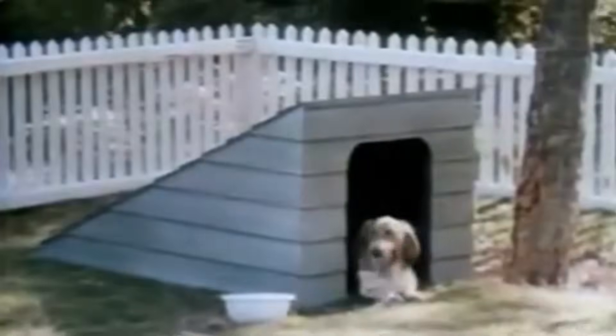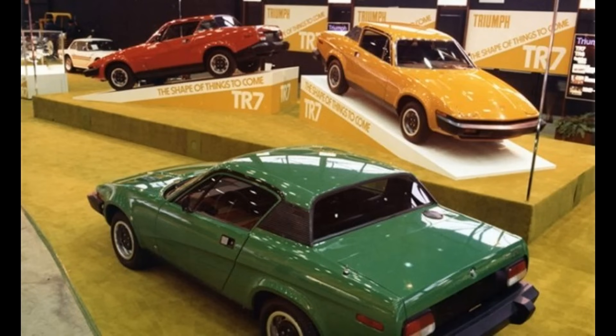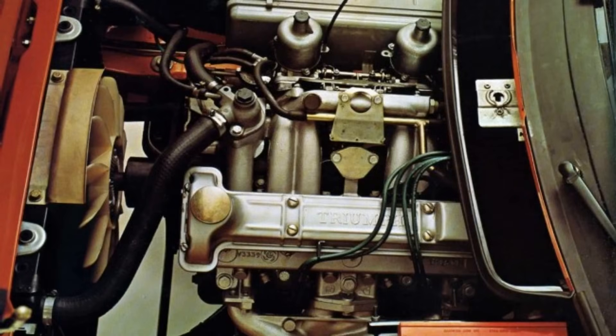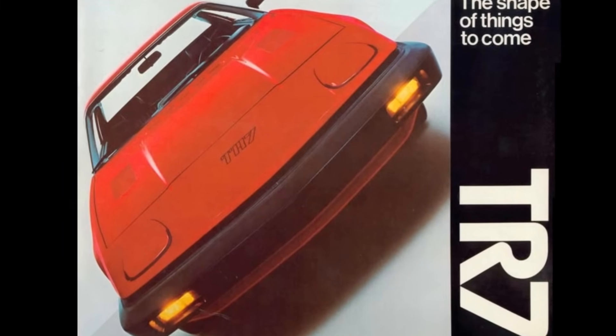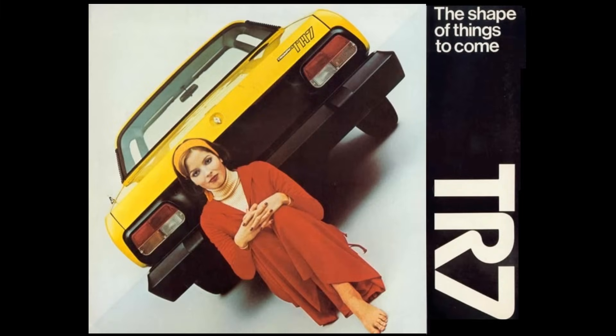The TR7 was what people in the UK would call a Marmite car — you either love it or you hate it. When Italian car designer Giorgetto Giugiaro first saw it, he stood back, walked around the other side, then remarked, "Oh my god, they've done it to the other side as well." As North America was the number one market, it was introduced there first in 1975. The V8 wasn't ready, so customers had to make do with a four-cylinder engine heavily hampered by US emissions legislation — just 90bhp compared to the TR6's 111bhp, and a paltry 76bhp in California.